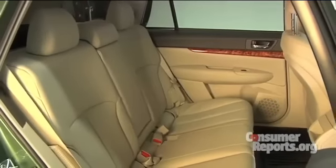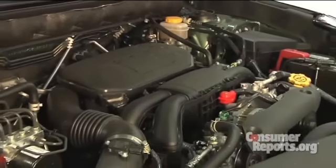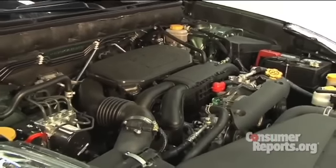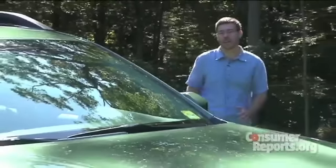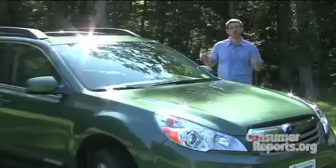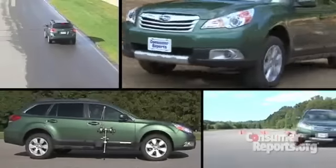Stability control is now standard, and there's a lot more room in the rear seat. Plus, Subaru went to a CVT, or Continuously Variable Transmission, in an attempt to improve fuel economy. Did the changes Subaru made to the Outback improve emergency handling or fuel economy? We'll tell you how the Outback compares to other cars as we put it through more than 50 tests here at our track.